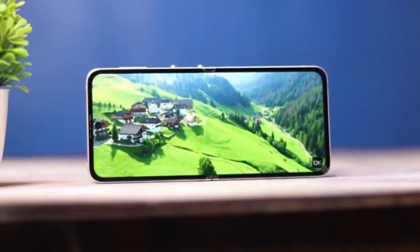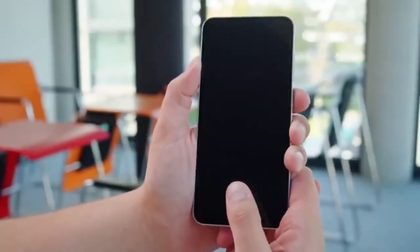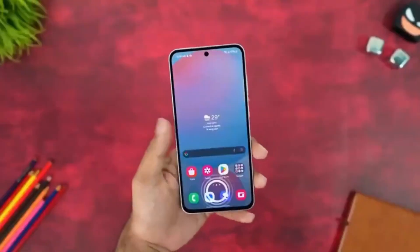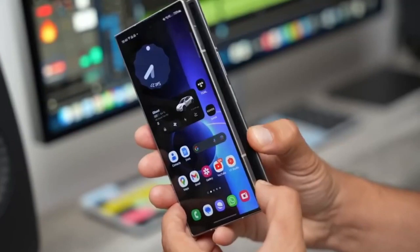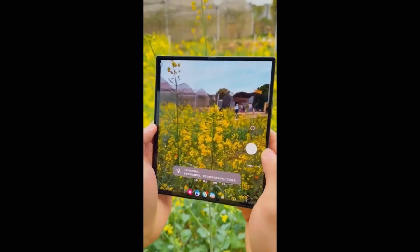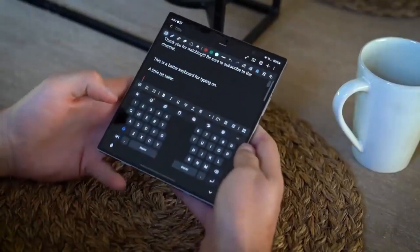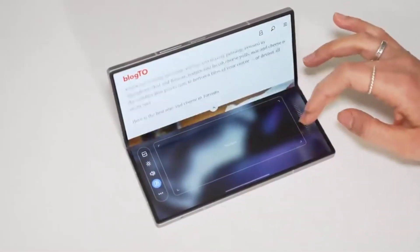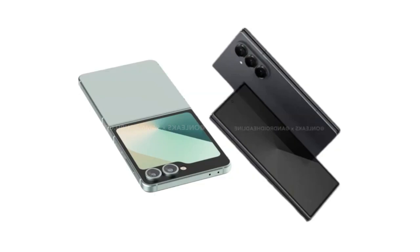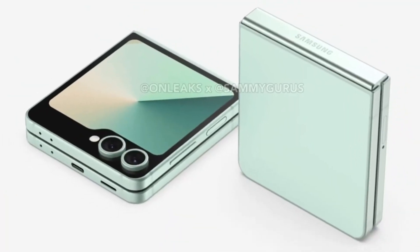So where does that leave the Galaxy Z Flip 7? With the new Exynos 2500, Samsung seems to be betting big on reclaiming control of its chip development and proving that it can compete head-to-head with Qualcomm. If the chip performs as expected, we could finally see an Exynos-powered device that lives up to the hype. And with a larger battery, upgraded GPU, and advanced CPU architecture, the Flip 7 might just be the first foldable where Exynos doesn't feel like a compromise. Real-world performance will be the true test, and we'll have to wait for the official launch to see whether the Exynos 2500 can silence the critics — or if it's just another chapter in the long-running saga of Exynos vs. Snapdragon. This summer's foldable battle is going to be very interesting.